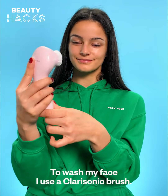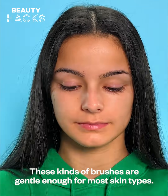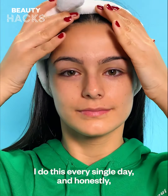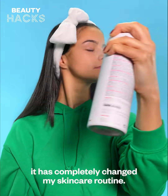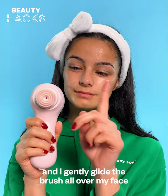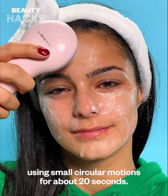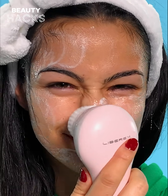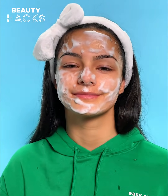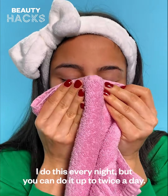To wash my face, I use a Clarisonic brush. These kinds of brushes are gentle enough for most skin types. I do this every single day and honestly, it has completely changed my skincare routine. I apply my favorite foaming cleanser directly on my wet skin and gently glide the brush all over my face using small circular motions for about 20 seconds. I do this every night, but you can do it up to twice a day.